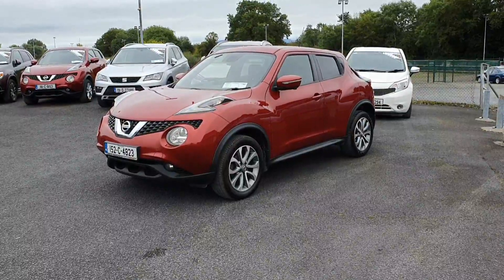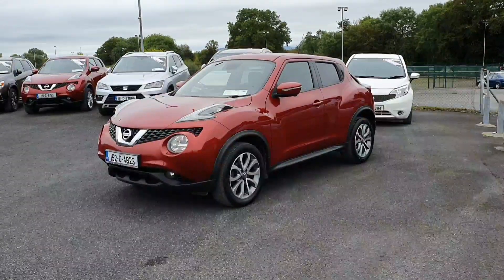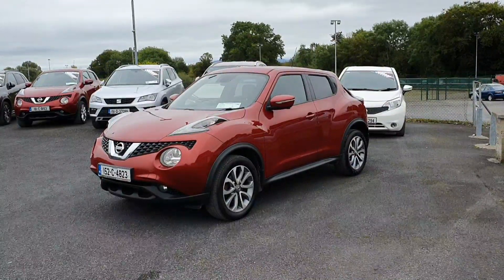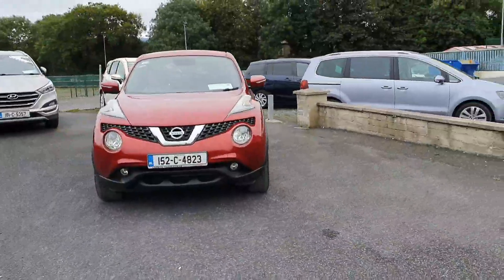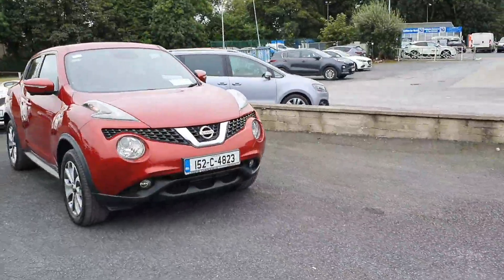Hi guys, Ciaran here from Lucy Motors in Charville. Here I have this stunning 2015 Nissan Juke SVE model, high spec in 1.5 diesel, and as you can see it's finished in this exceptional magnetic red metallic.